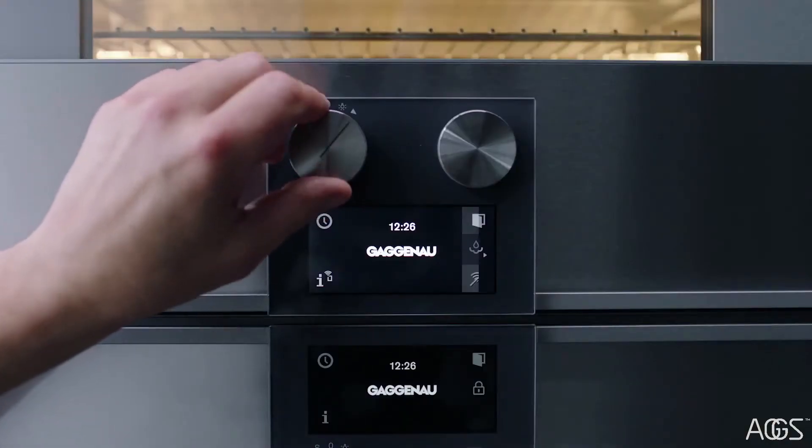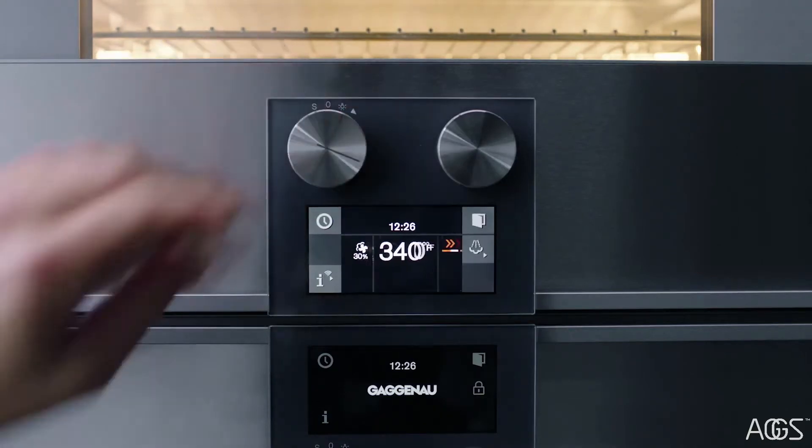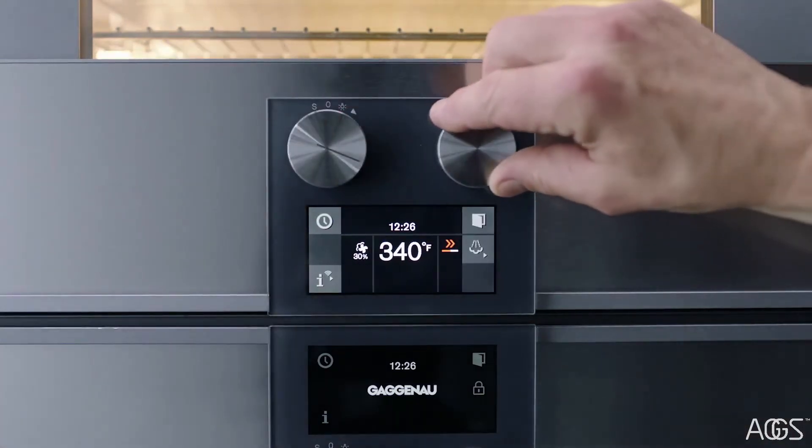Everything is controlled by two simple selectors. The left controls the cooking function, while the right controls temperature, time and settings.